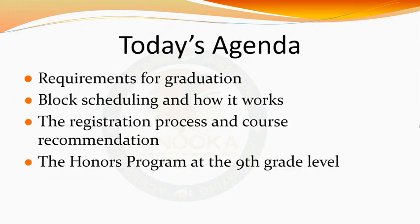By the end of this presentation, you will have learned about the graduation requirements, how block scheduling works, and the registration process. We will also cover how course selection works and how honors classes are broken down during your freshman year.